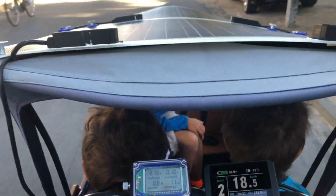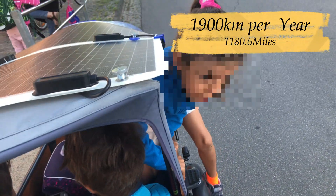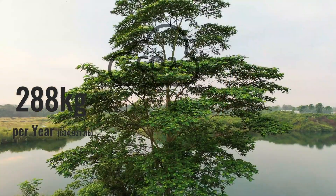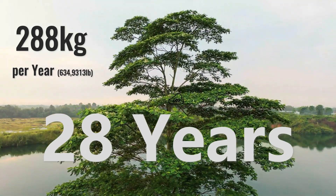Taking the kids to school is a daily trip of about 10 kilometers — that's 1,900 kilometers per year. Using a car for this job would create around 288 kilograms of CO2 per year. It will take a single fully grown tree 28 years to absorb this amount of CO2.